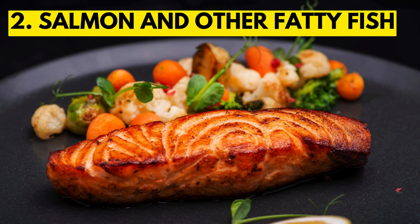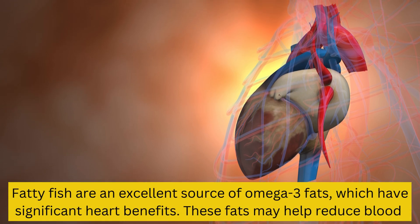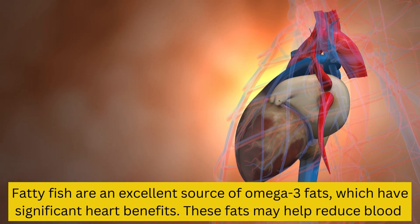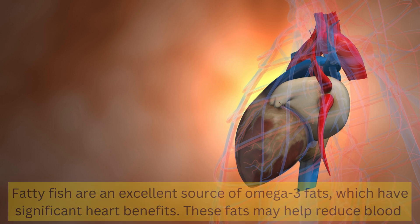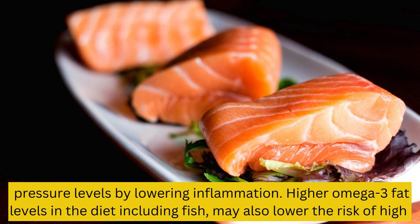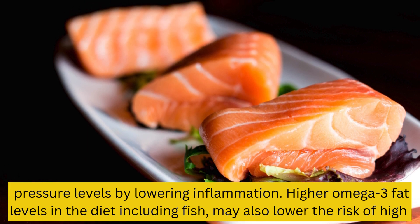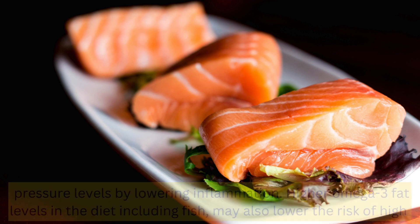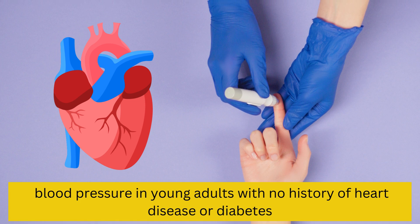2. Salmon and other fatty fish. Fatty fish are an excellent source of omega-3 fats, which have significant heart benefits. These fats may help reduce blood pressure levels by lowering inflammation. Higher omega-3 fat levels in the diet, including from fish, may also lower the risk of high blood pressure in young adults with no history of heart disease or diabetes.